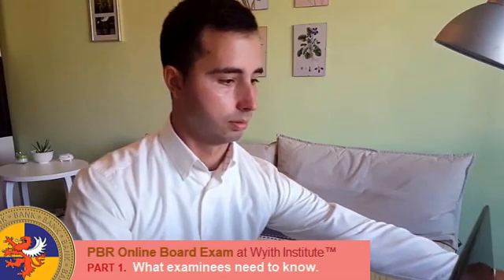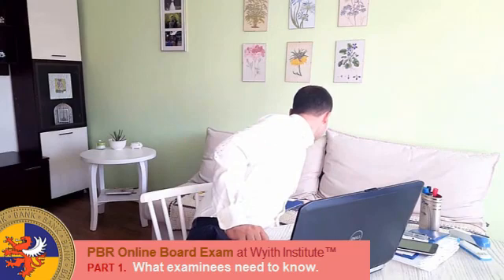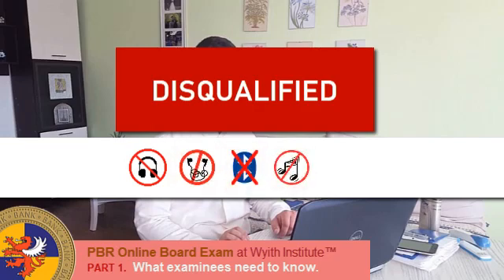The examinee's face should be clearly visible and recognizable at all times during the exam. No unnecessary facial movements or expressions that would suggest you are talking to somebody. No headphones, earphones, Bluetooth speakers, or music. The mobile phone camera and microphone should always be on during the exam. No incoming or outgoing calls — in the event of an incoming call, it must be declined unless it is from a member of the Board of Examiners or the secretary.